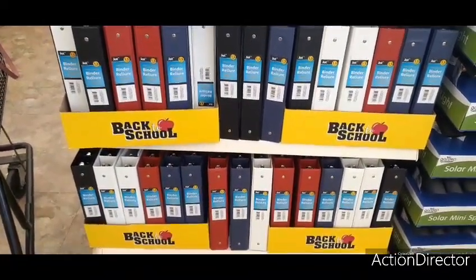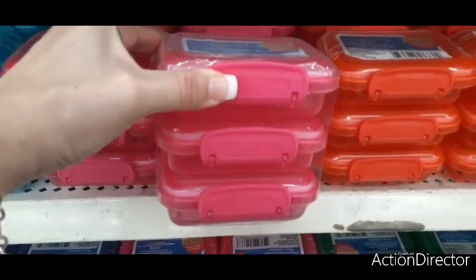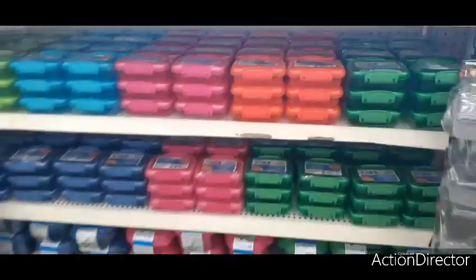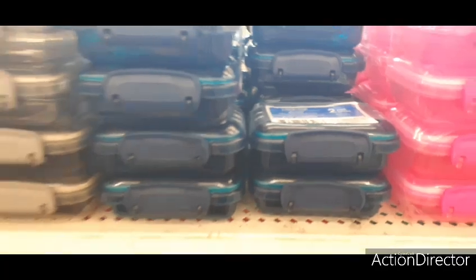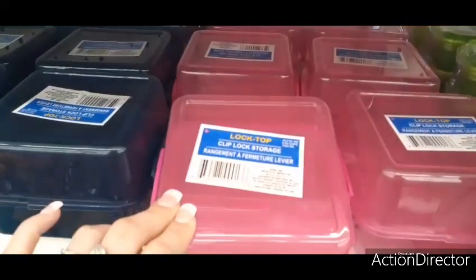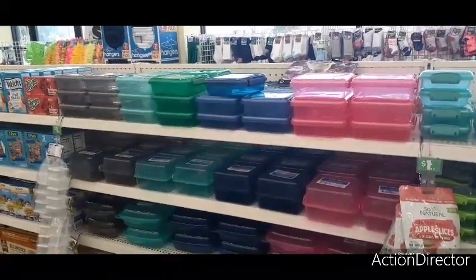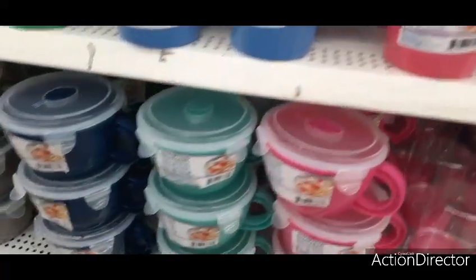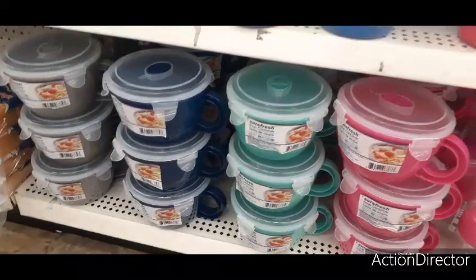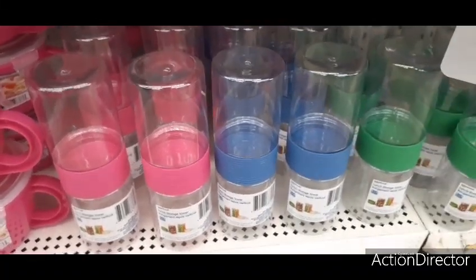If you need a bigger binder, they have one-and-a-half-inch binders in just primary colors, still not bad for a dollar. We have these cute little containers to keep beads or snacks in — three for a dollar. You have orange, green, blue, light blue, gray, dark blue, and my favorite Tiffany teal. There's also a clip-lock storage with divided compartments — really cool. Lots of cool new storage items. They also have soup mugs and a lunch storage tower where you can put vegetables or nuts.